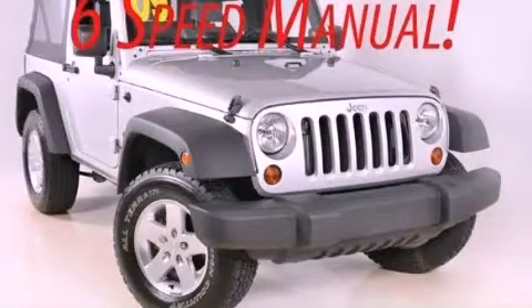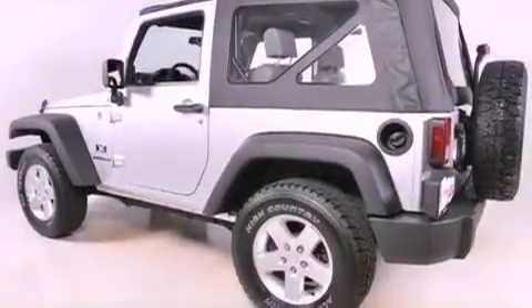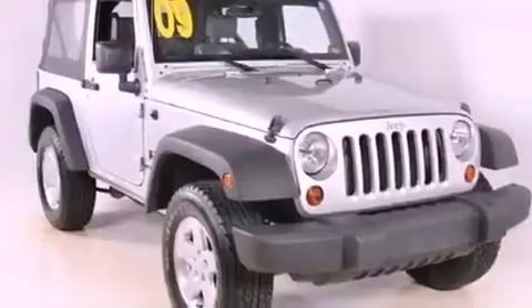This is a 2009 Jeep Wrangler, built with trails in mind. It features a 3.8-liter six-cylinder engine, a six-speed manual transmission, and four-wheel drive.